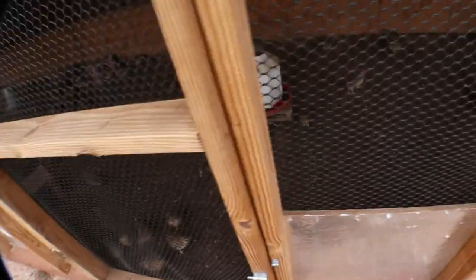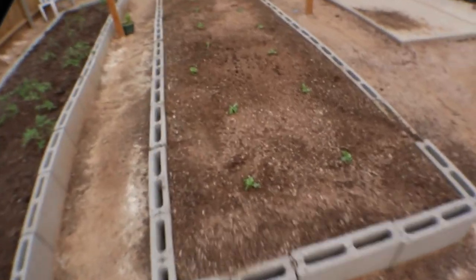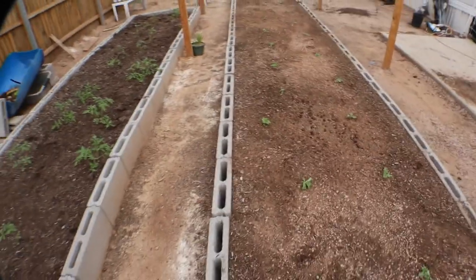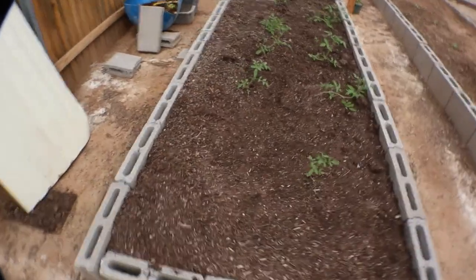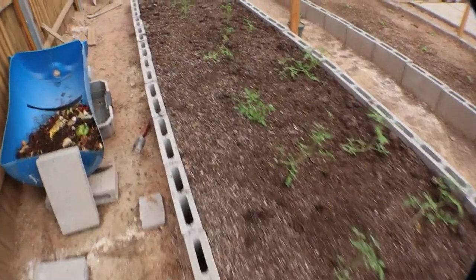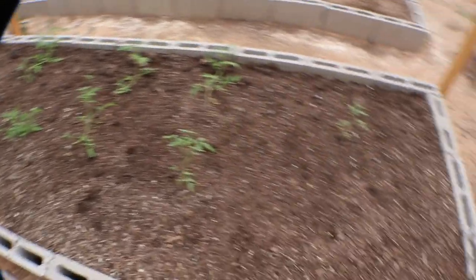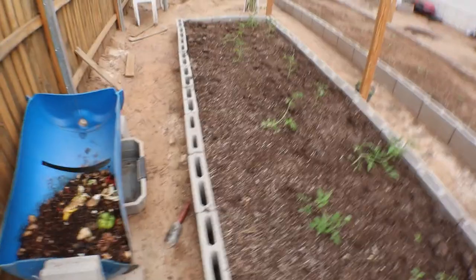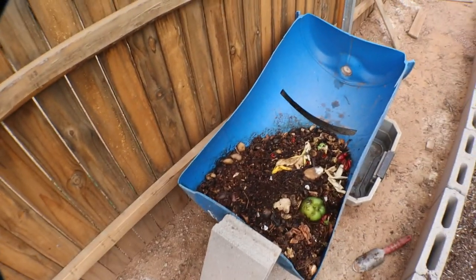Over here we have the garden beds. Just planted these glacier lettuce — awesome plant, love growing it. People really enjoy it at the farmers market. And then we have tomato plants that are about to get caged. I grow this chocolate pear cherry tomato, which is my favorite tomato — pretty much the only tomato I grow.